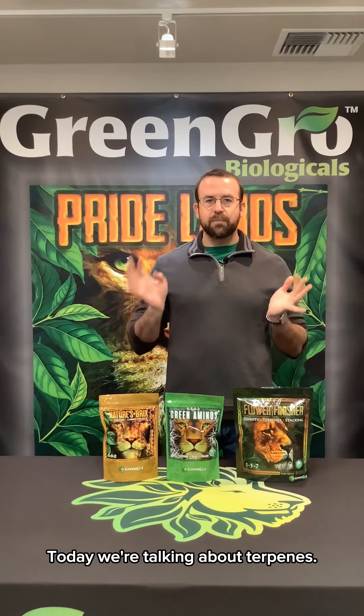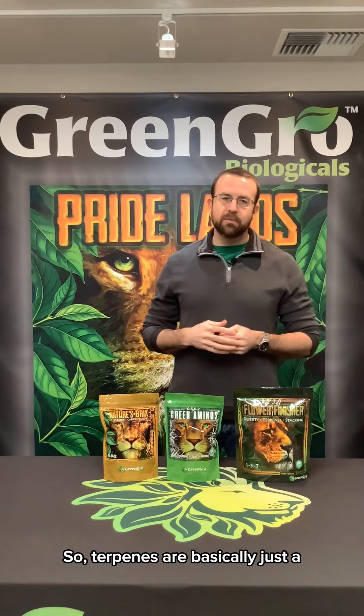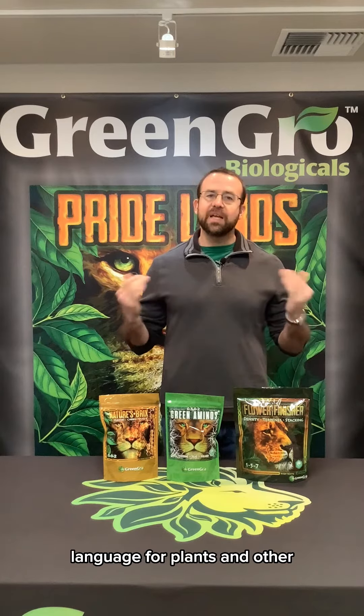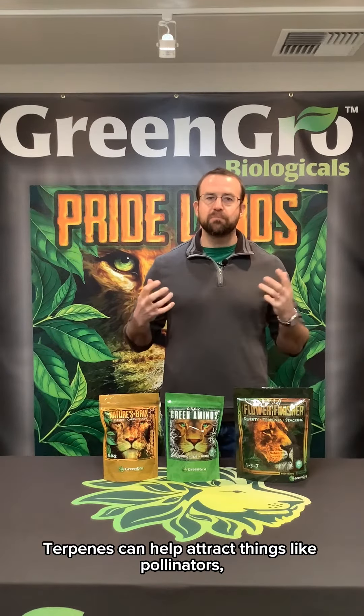Hey, it's Mark from Green Grow. Today we're talking about terpenes — what are they, why are they needed, why do people always talk about turps? Terpenes are basically just a language for plants and other animals and biology to speak. That's what they're intended to be. Terpenes can help attract things like pollinators — bees, birds.